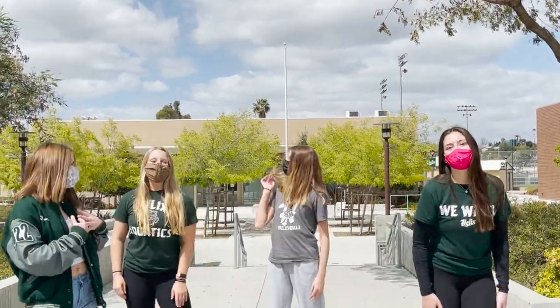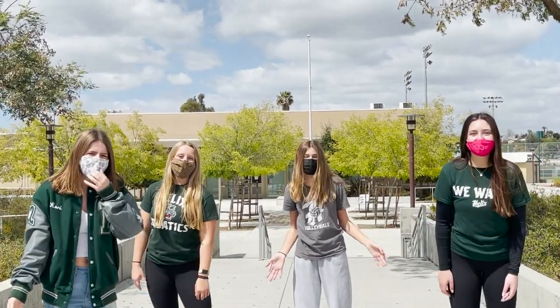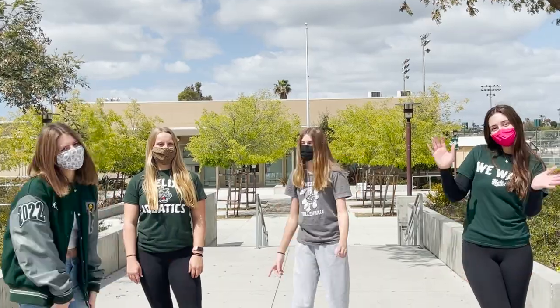Hey Scotties! I'm Cory. I'm Sadie. I'm Carly. And I'm Kirsten. We're a part of the Freshman Connections team, and today we're going to show you a tour of the school. Let's go!